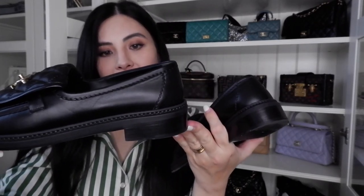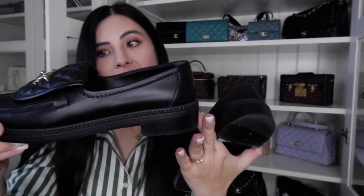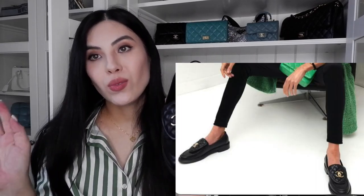The heel is not very high, but it's higher than a normal loafer heel. You can see how worn they already are — I wore them non-stop to work. I love styling these with all my suits and work clothes, and I also love wearing them with jeans and casual outfits.